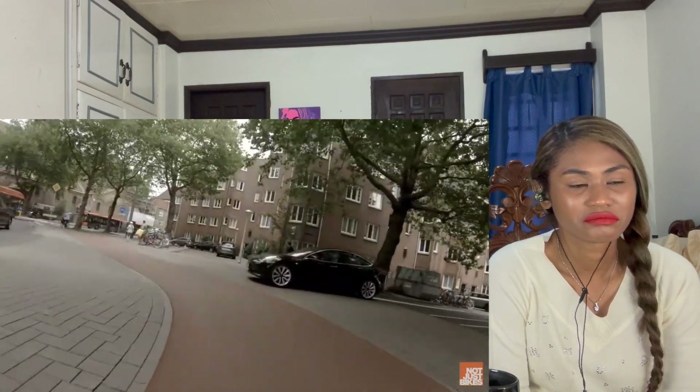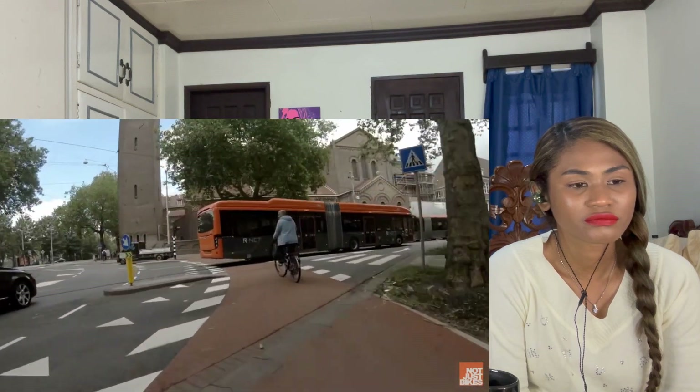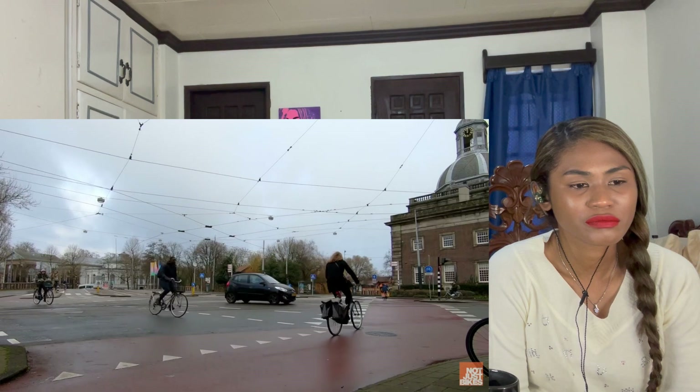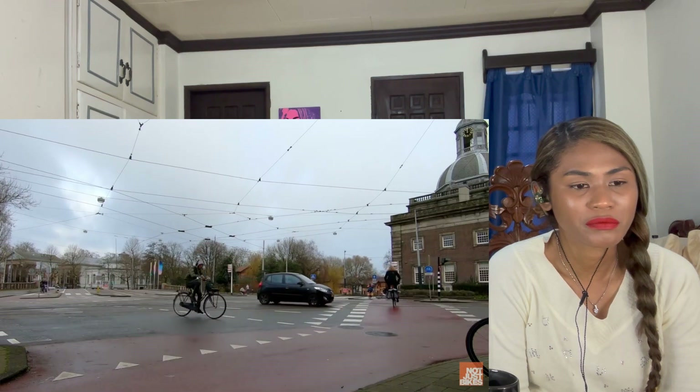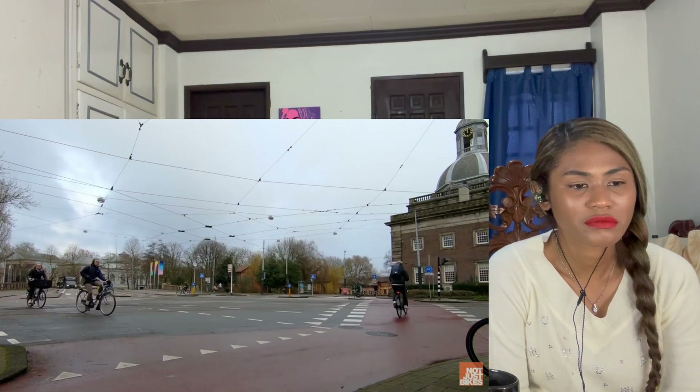Alternative to traffic lights such as roundabouts are sometimes used, but that's a topic for another day. There are even some intersections in Amsterdam where traffic lights have been removed completely — this is possible if car traffic is reduced enough in speed and frequency, and that will definitely be a topic for a future video.